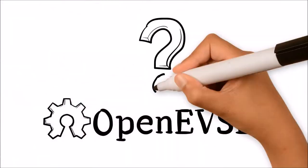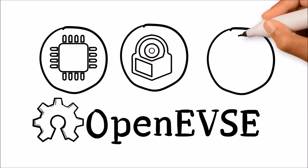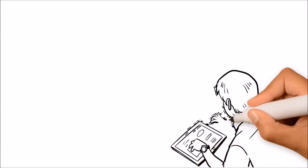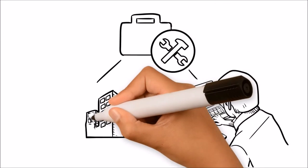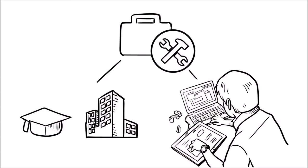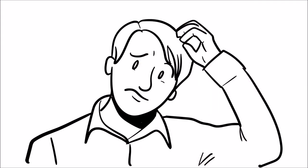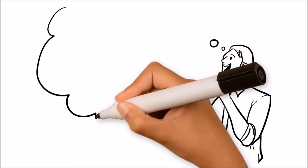What exactly is OpenEVSE? OpenEVSE is a hardware, software, and communications framework for the development of advanced electric vehicle charging stations. Easy-to-assemble kits are available for the technology enthusiast, plus a wide range of components are available for research, education, and commercial use.